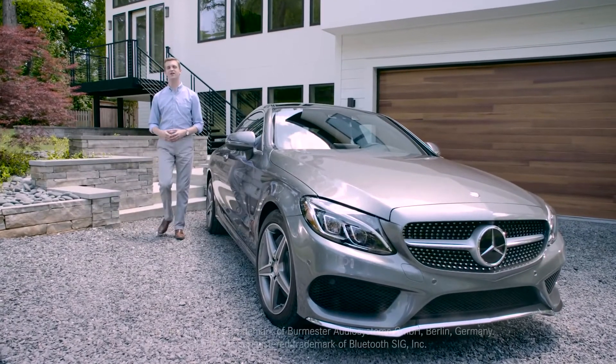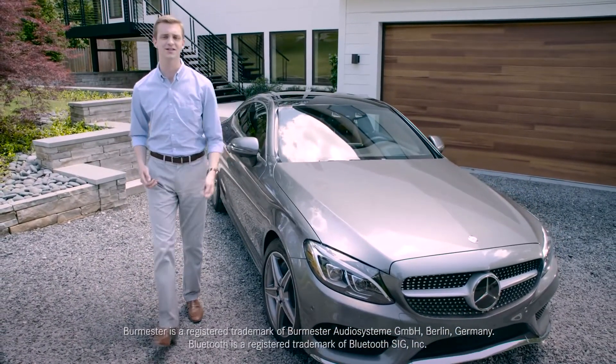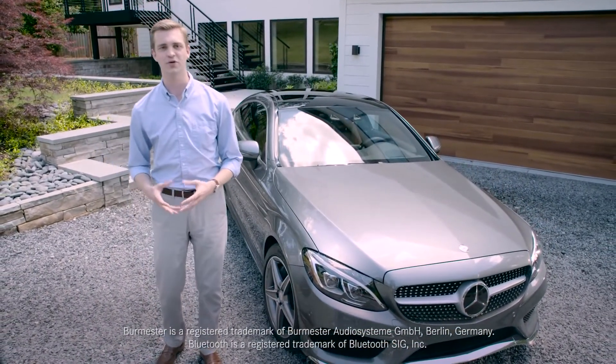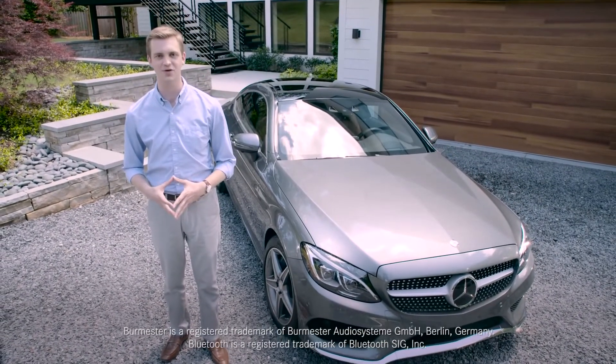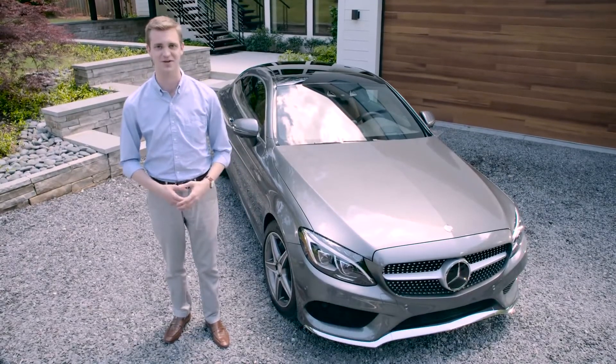With a starting MSRP of just $42,650, the C300 Coupe is an incredible premium car value, with beauty as well as brawn, luxury and agility, plus styling that's sure to attract admiring glances — sitting still or at speed.